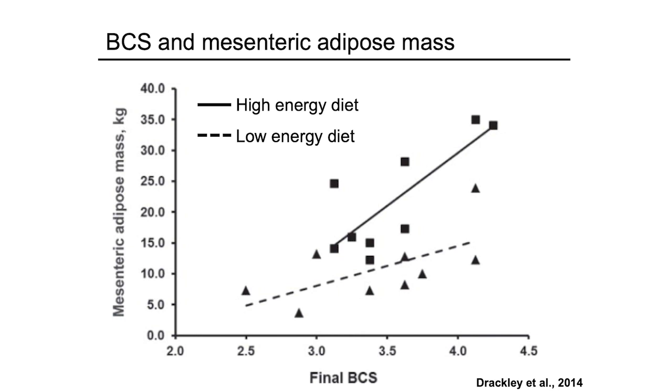One point I'd like to make from this slide: even with an optimum body condition score at calving — for example, 3.5 — there is huge variation in internal fat. Some cows have only 5 to 7 kilos of mesentery fat, but some have close to 30 kilos of mesentery fat at the same body condition score. Body condition score is just subcutaneous fat, but what affects metabolism of fresh cows during transition is more caused by mesentery fat.